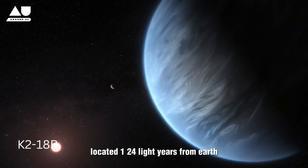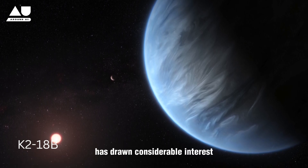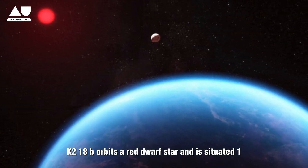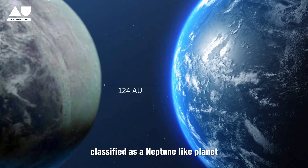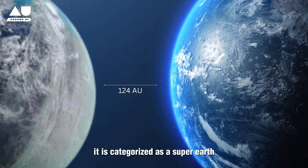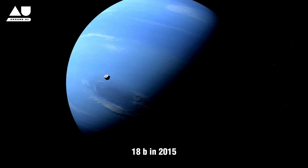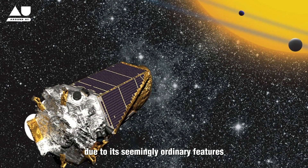Located 124 light-years from Earth, K2-18b has drawn considerable interest due to its unique atmospheric composition. It orbits a red dwarf star and is classified as a Neptune-like planet with a radius approximately 2.6 times that of Earth, categorized as a super-Earth. The Kepler Space Telescope first detected K2-18b in 2015, but the planet did not attract much attention initially due to its seemingly ordinary features.